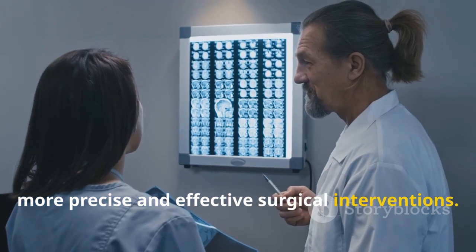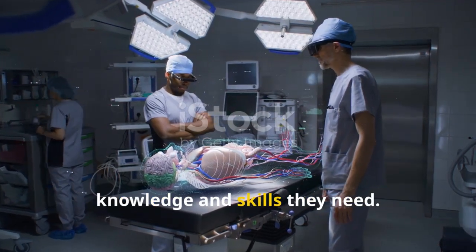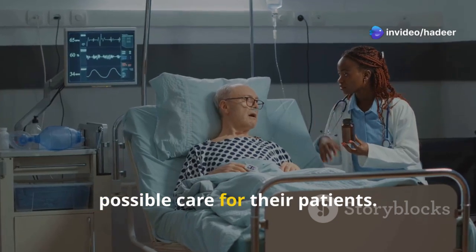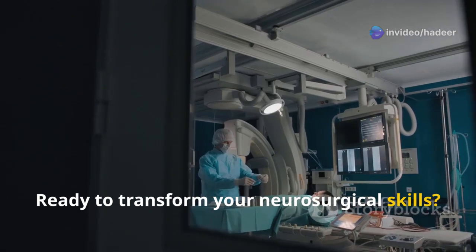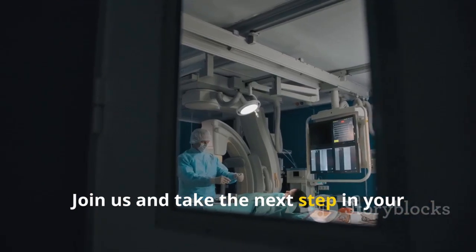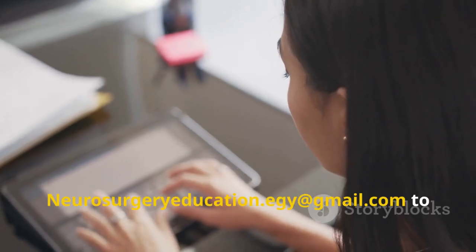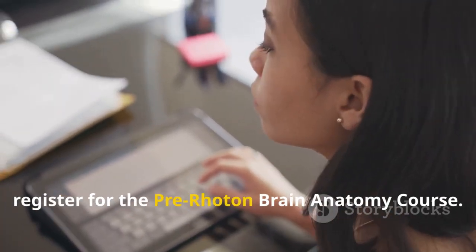This enhanced understanding translates to more precise and effective surgical interventions. The course equips neurosurgeons with the knowledge and skills they need, empowering them to provide the best possible care for their patients. Ready to transform your neurosurgical skills? Join us and take the next step in your professional journey. Contact us at neurosurgeryeducation.egi@gmail.com to register for the Pre-Roton Brain Anatomy Course.